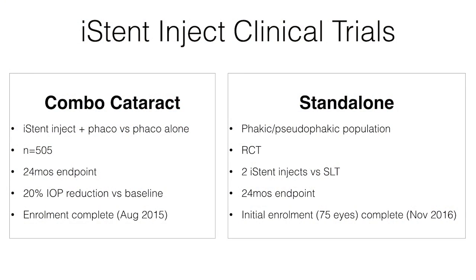The first device is the iSense Inject, which is an implantable rivet design and a second-generation device from the first-generation iSense, which is currently approved in the US. There are two clinical trials underway with the iSense Inject. One is a combination cataract trial comparing phaco plus iSense Inject two stents versus phaco alone — a 500-patient study which has completed enrollment and will lead to results in the near future.